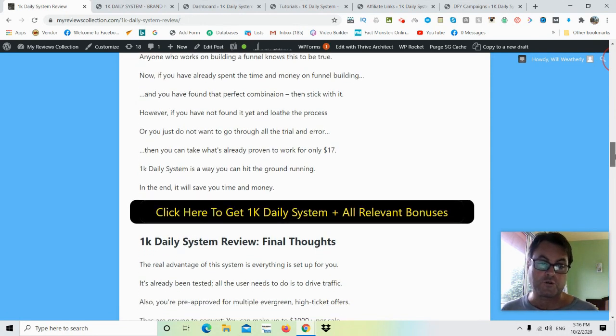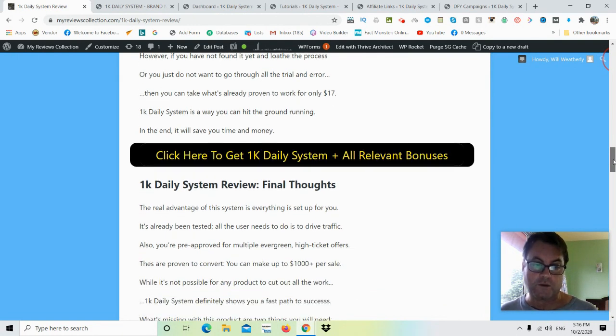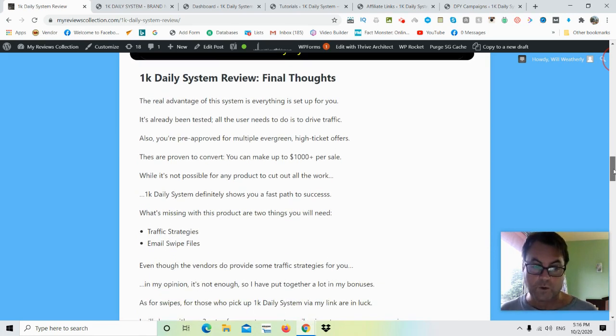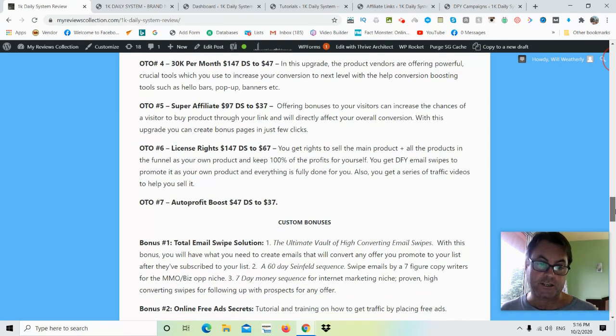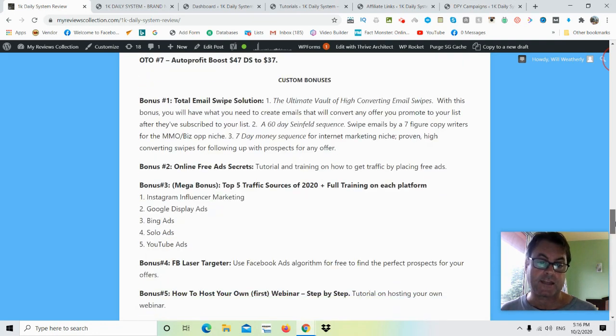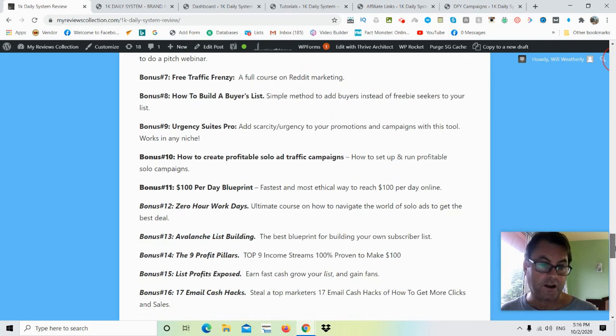I've got some bonuses that I think are really going to help you, because there are two things you're going to need in addition to what you're getting with the software — more traffic strategies as well as email swipes you can use right away. My special bonus is my Total Email Swipe Solution: you're going to get three different sets of email swipes, and also my Mega Bonus Traffic Source for 2020 with campaign setup training, plus a bunch of other bonuses.